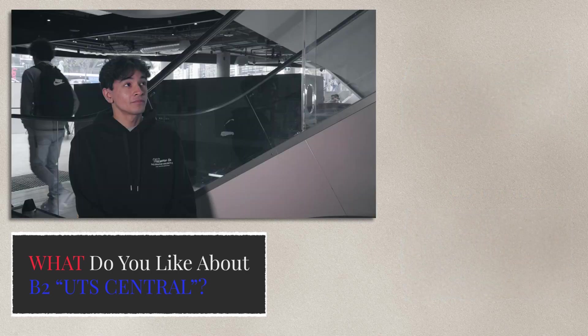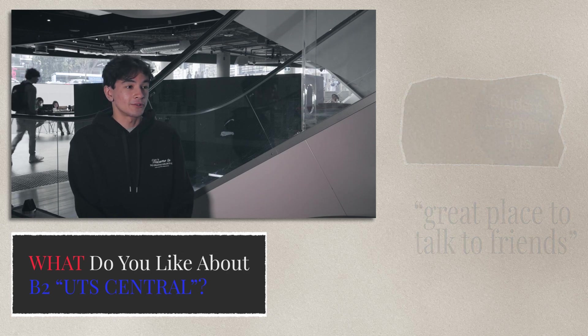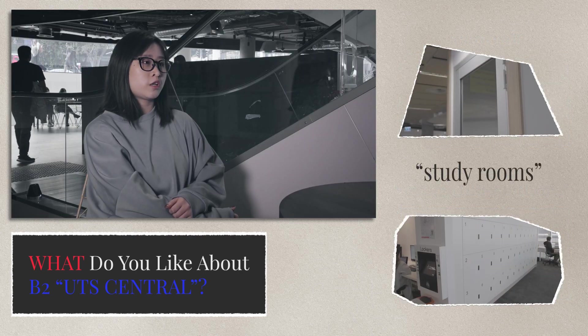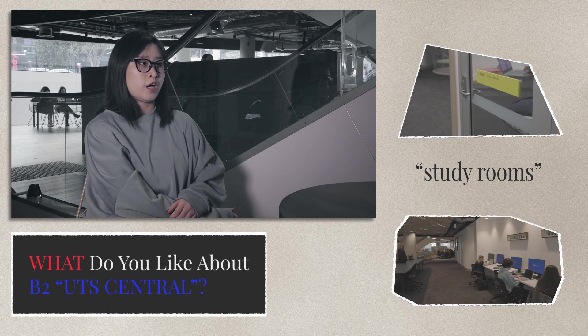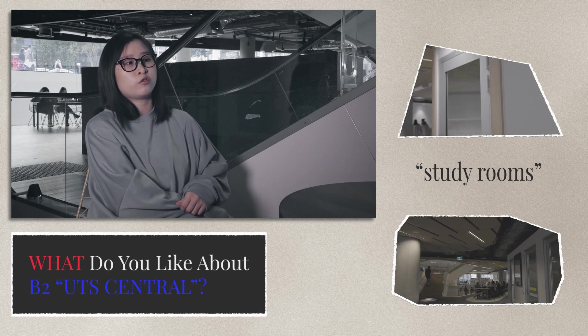The Student Learning Hub, just above us, is a great place to meet up, find your friends, or just talk to people in general. Because it's so central, everything's there — there's a food court underneath, there's a library at the top. There are a lot of study rooms here, and if you've got group assignments, you can hang out in areas that are very loud and it's alright. Or if you want to study by yourself quietly, there are really nice soundproof rooms as well.